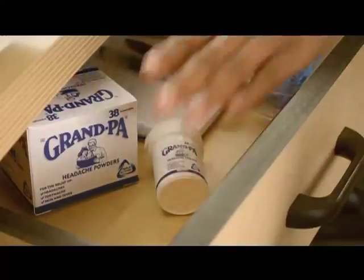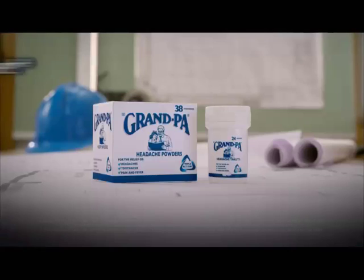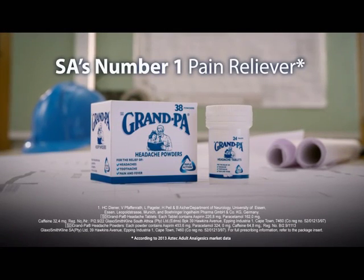For fast, triple action relief of pain, fever and inflammation, use Grandpa. Trust Grandpa, South Africa's number one pain reliever. Available in powders and tablets.